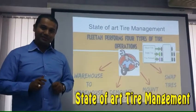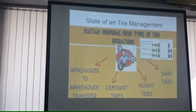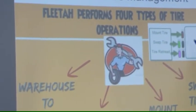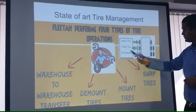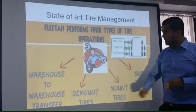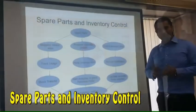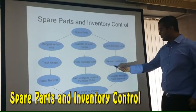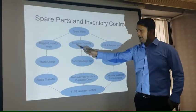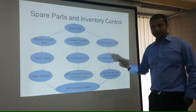The third very important feature of the software is its state-of-the-art tire management. This allows you to mount tires for each of your vehicles, swap tires, and perform tire retreading, all done within the software. It also allows warehouse-to-warehouse stock transfer and inventory management of tires. For spare part shortages, the system gives you a reorder notification and allows you to issue a purchase order to the mapped vendor, controlling the stock in and stock out of spare parts.